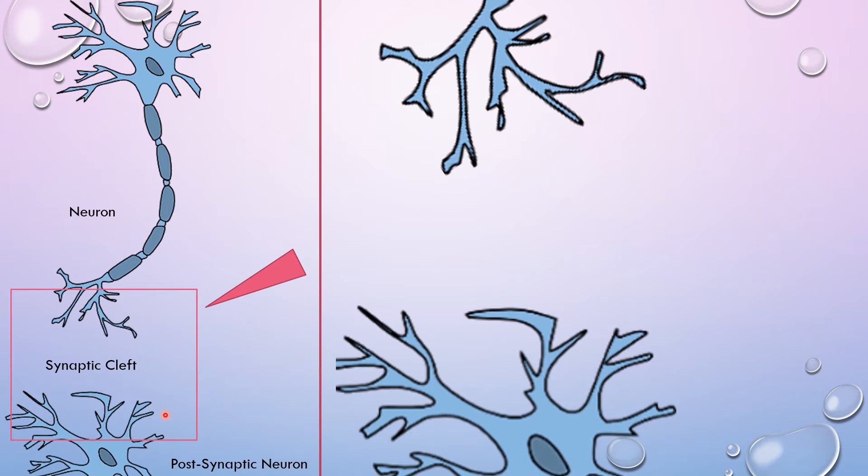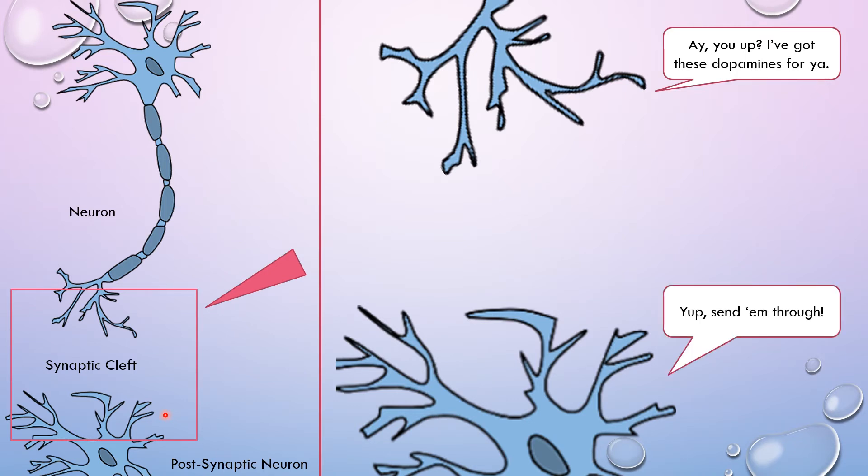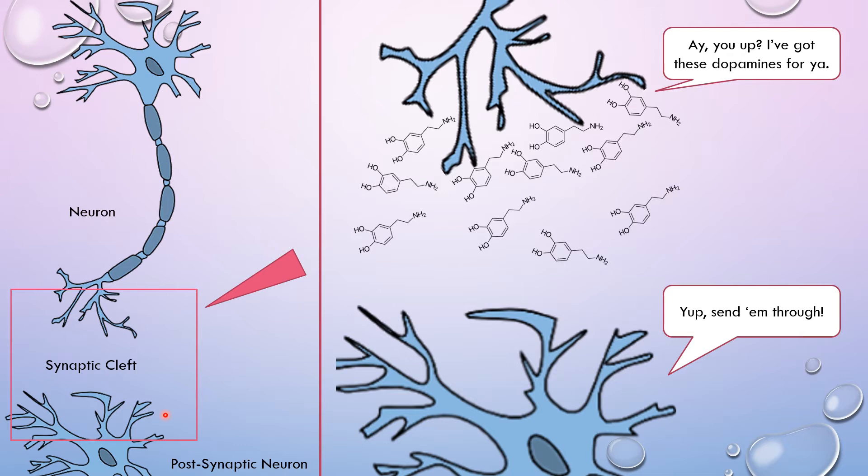Looking up close, the presynaptic neuron says: 'Hey, I've got these dopamines for you.' The postsynaptic neuron says: 'Yup, send them through.' The presynaptic neuron sends them into the cleft, the postsynaptic neuron accepts them, and a cascade of reactions are going to happen inside the brain.